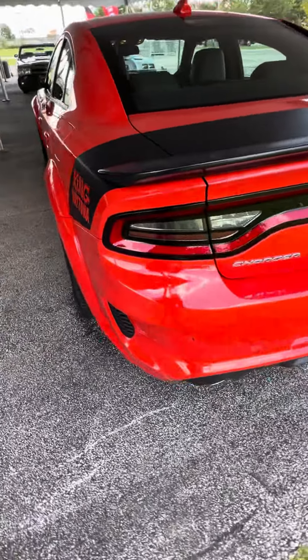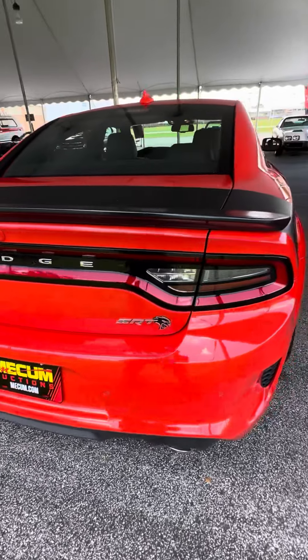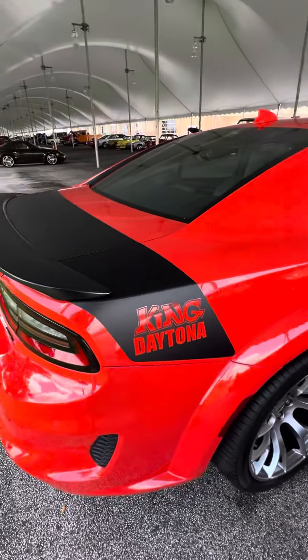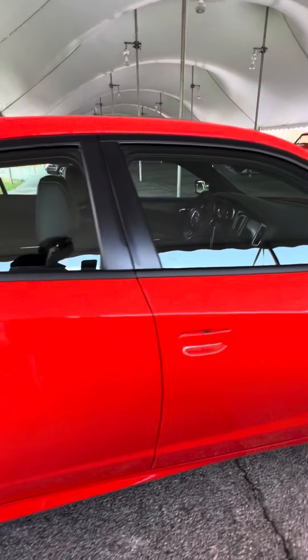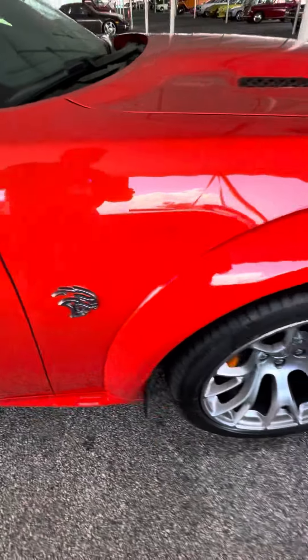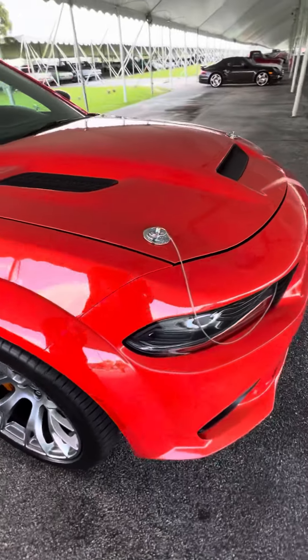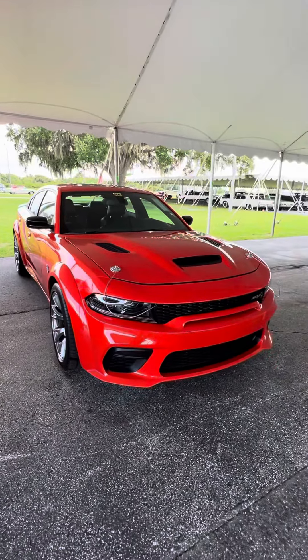I'll have to look into the situation on these. I don't know if it's got anything to do with Richard Petty, the King, or if it's just something that Chrysler came out with. Hellcat motor in it — that's his mom's grocery getter. She'd like to have that.